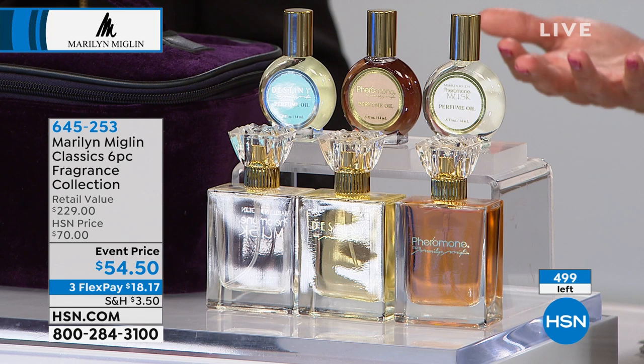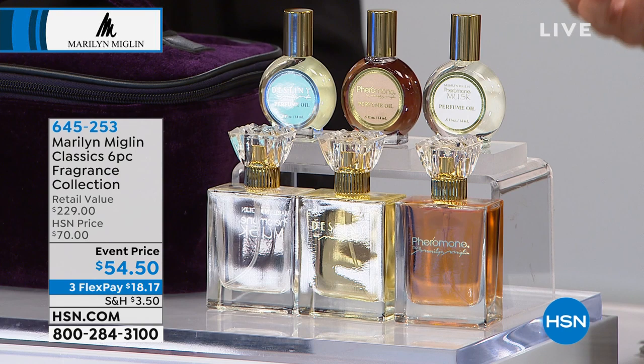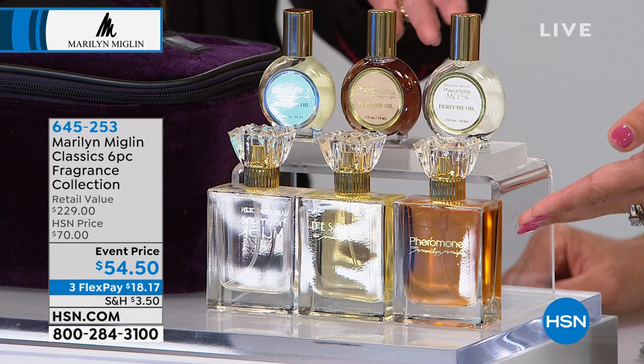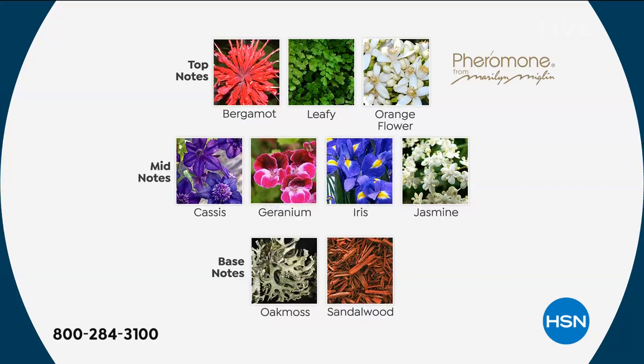With this set, the fact that you're getting all six of these, you really get to play. Even if you use Pheromone and love it and want to restock — this kit is $75 alone on its own. You can restock and amplify with the oils. If you haven't tried Destiny or Pheromone Musk, this is your opportunity. Or for gifting, because fragrance makes such a beautiful gift.